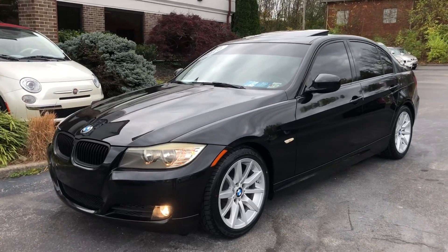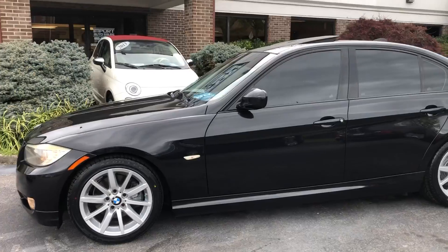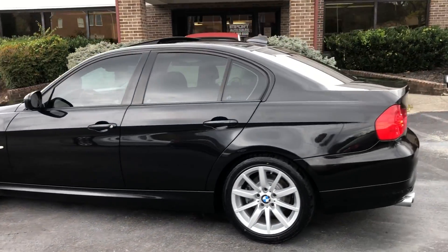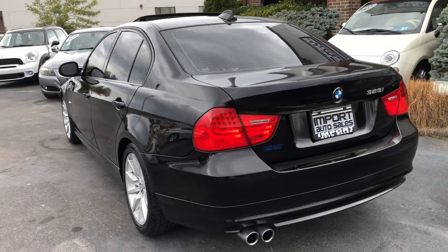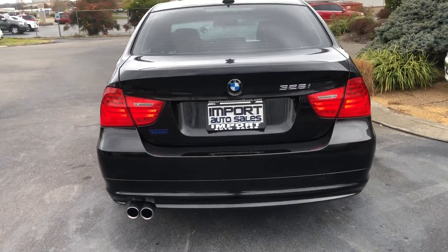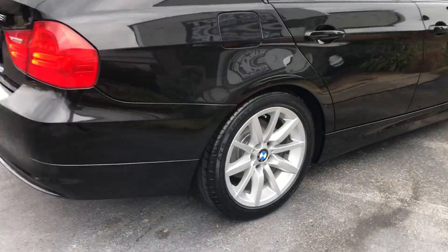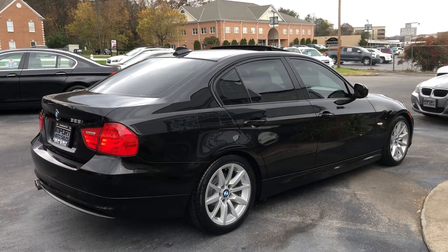Our 2010 BMW 328i sedan — this car does have the sports package and premium package options on it. Triple black with black shadow trim, sapphire black paint, black leather interior. Gorgeous set of 17-inch wheels with brand new tires. This is a very well-equipped 3 Series.